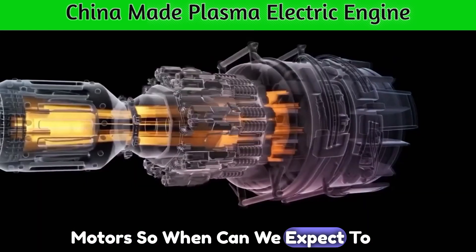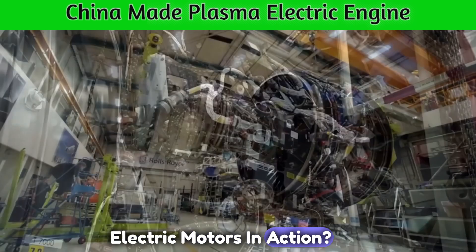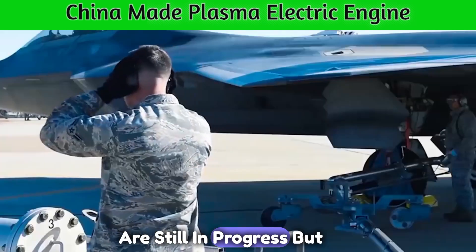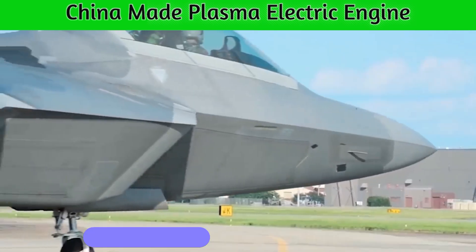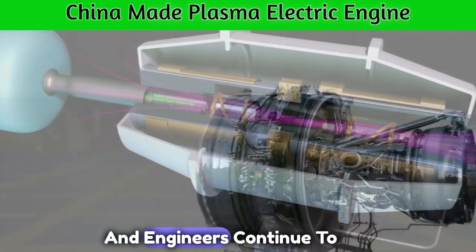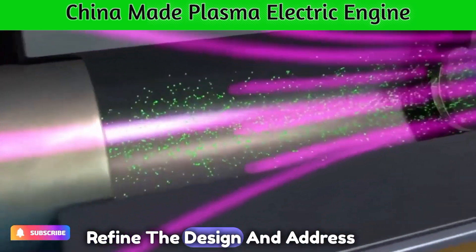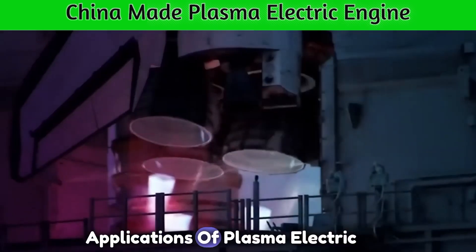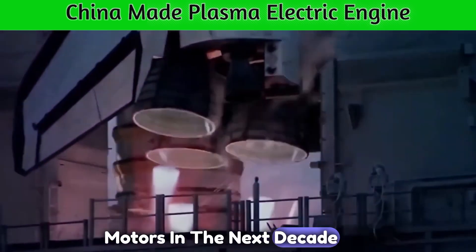So, when can we expect to see plasma electric motors in action? Research and development are still in progress, but several prototypes have already demonstrated the potential of this technology. As scientists and engineers continue to refine the design and address the challenges, we could witness the first commercial applications of plasma electric motors in the next decade.